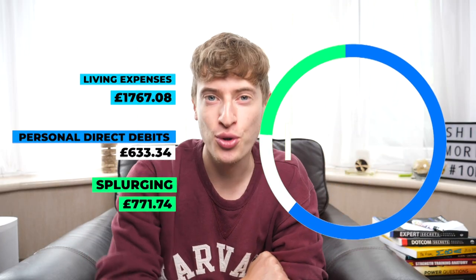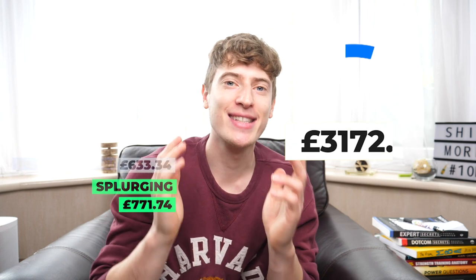This brings our grand total to £3,172.16. That is a lot of money to spend in one month. Just as a side note, I do have other expenses like Premiere Pro, Photoshop, and Dropbox, but those are business expenses covered by the business — so I didn't include them here. The actual cost of living in London as a 25-year-old was £1,767.08 — those are my must-have living costs. Everything else is just extra, so you could technically get away with spending that amount.